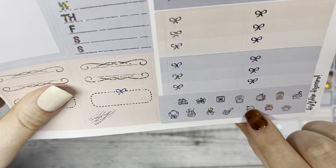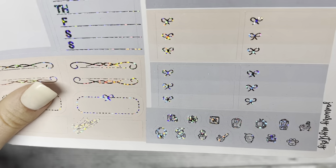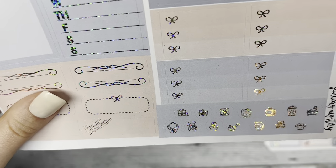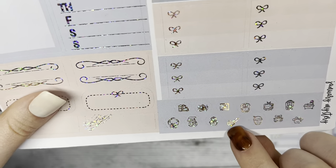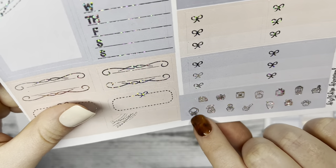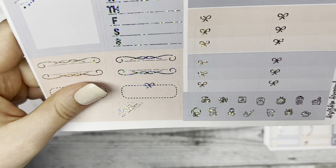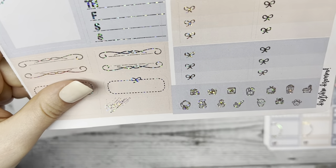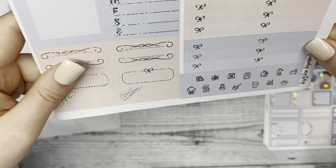We have three bow checklists, and at the bottom there are some icons — a scale, a movie theater popcorn bucket for if you're going to watch a movie, a broom for cleaning, balloons if you're celebrating anything, and a truck with a bow on it if you're getting any goodies in the mail that you want to track.